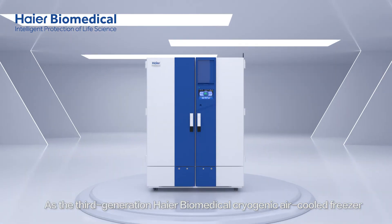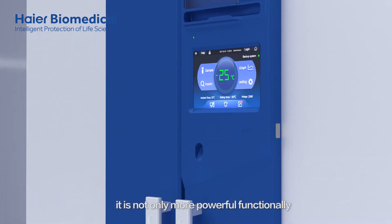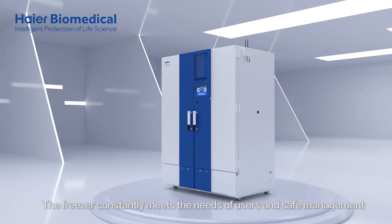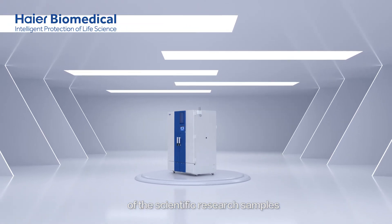As the third-generation HI-R Biomedical Cryogenic air-cooled freezer, it is not only more powerful functionally and loaded with the latest features, but also more user-friendly in design. The freezer constantly meets the needs of users and the safe management of scientific research samples.